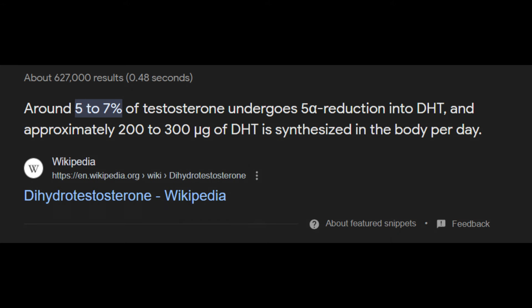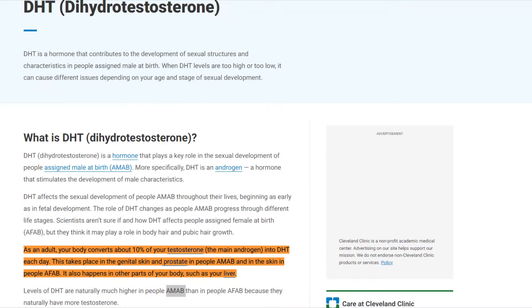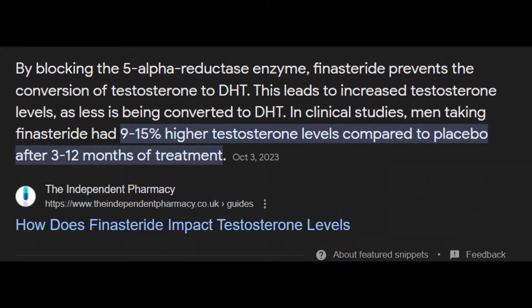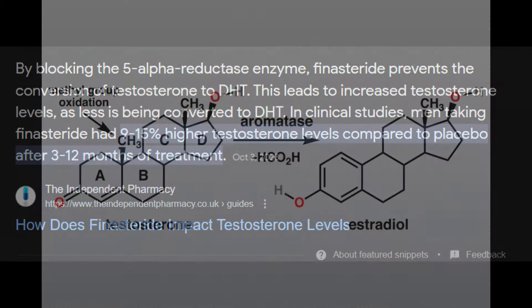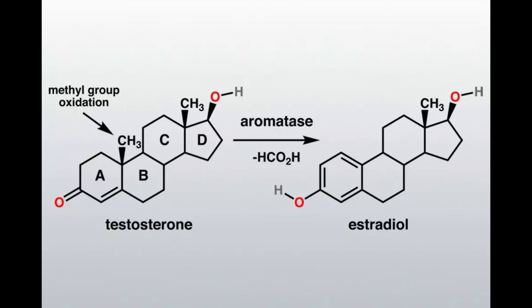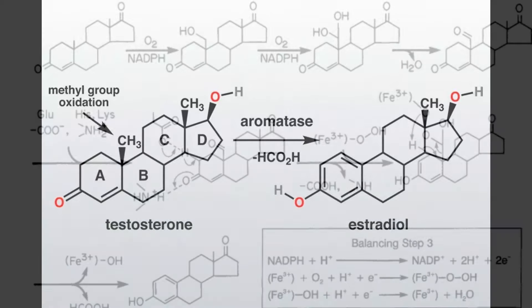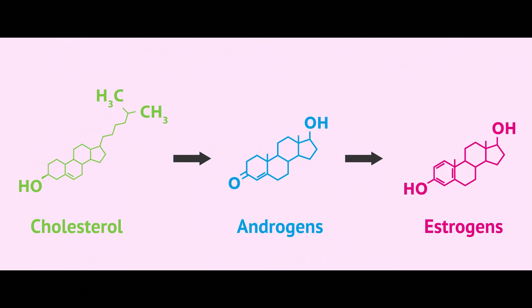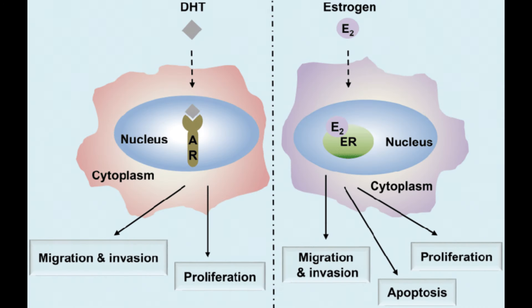Typically in serum, if you're not using finasteride or dutasteride, about 10% of your testosterone converts to DHT each day. While using finasteride, you can expect 9–15% higher testosterone levels because you're blocking the conversion of testosterone to DHT by inhibiting the 5-alpha reductase type 2 enzyme. In some people, this increase in testosterone can also come with an increase in estrogen because of aromatization, carried out by the aromatase enzyme that transforms testosterone into estrogens. Estrogens are just a class of so-called female hormones — men and women both have varying levels of estrogens and androgens.